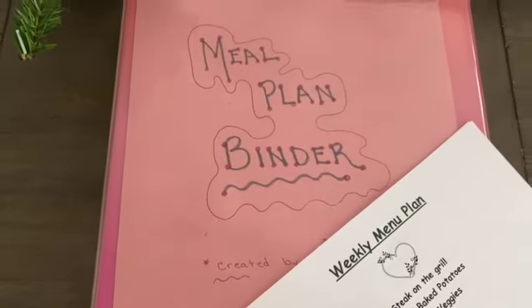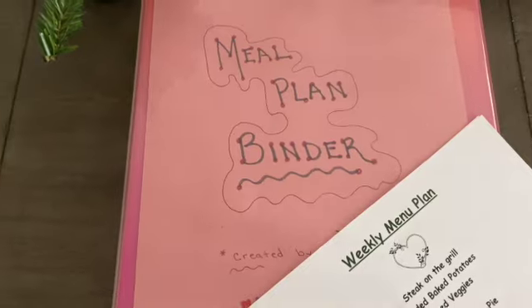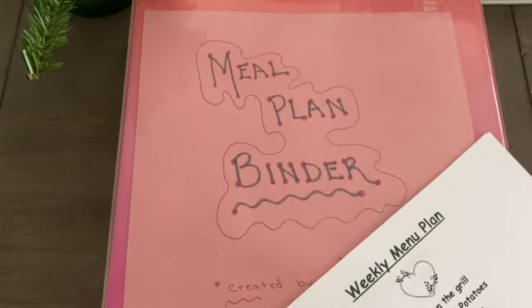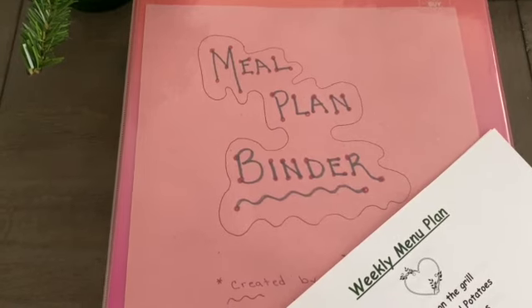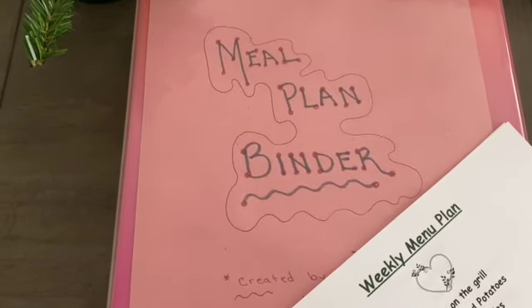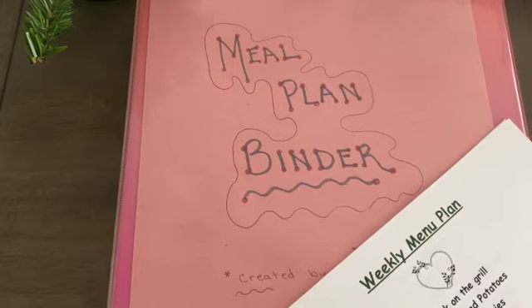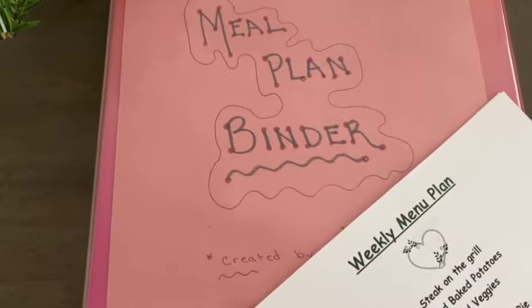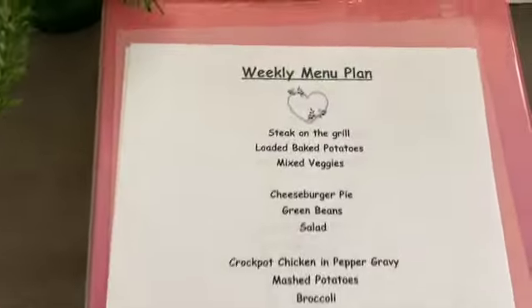I have my weekly menu plan all done, so I'm going to show that to you. I'll flip you around and we will talk about it. I've showed this before — this is my meal plan binder. I've improved on it. I've made a tab for each month starting with January, and every meal plan I show you I put in the tab of that month. This is now November, so the new weekly menu plan will go into the November tab.